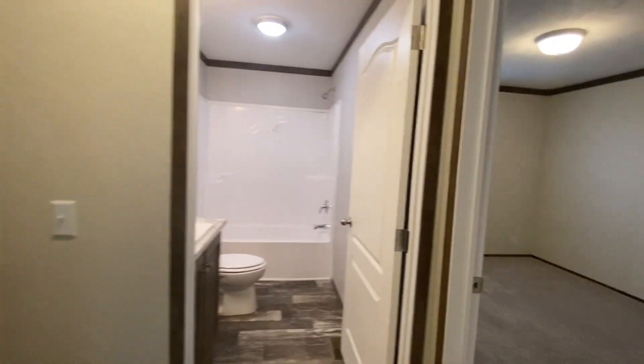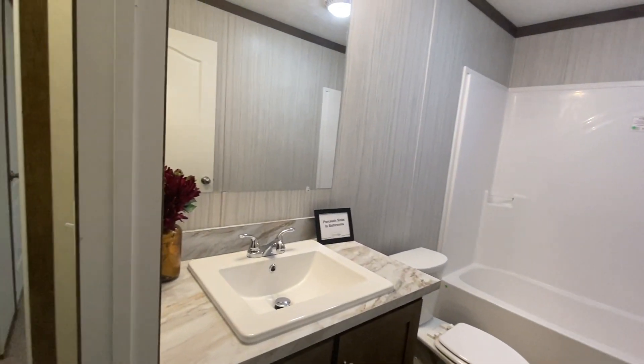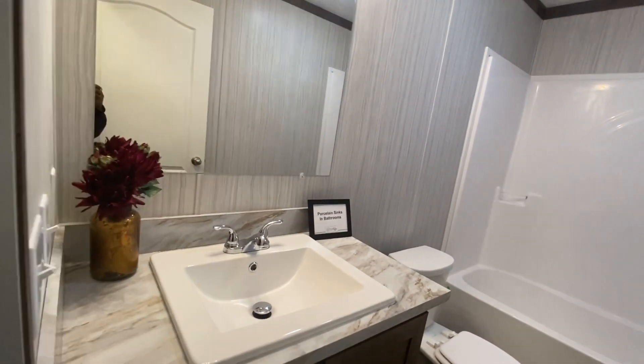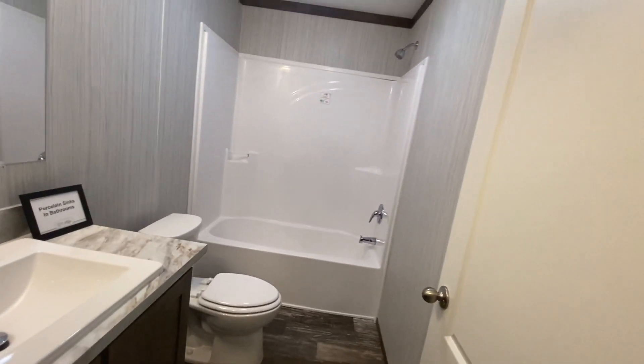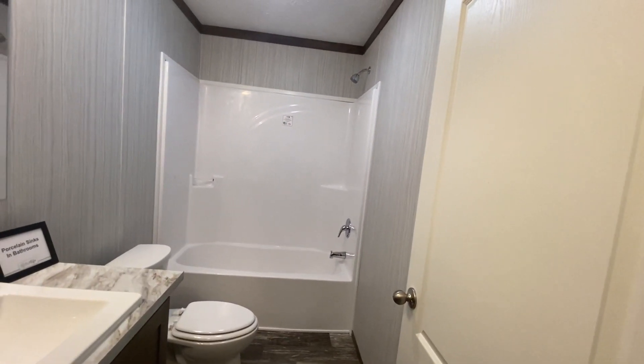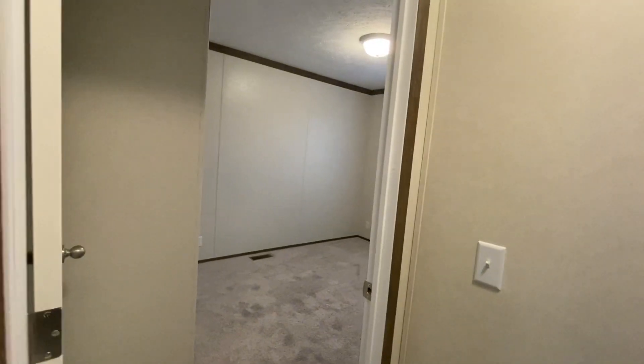Here is one of the bedrooms, and then here is the spare bathroom. All of our bathrooms come equipped with porcelain sinks and this amazing vanity. Look at that shower — a nice bath can be taken in there — and then you have another one of the bedrooms there.